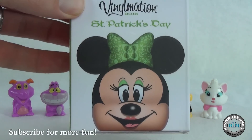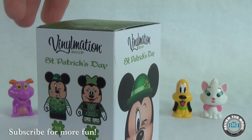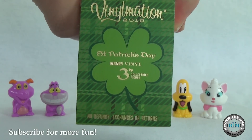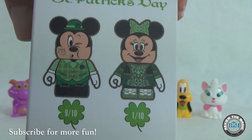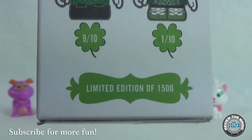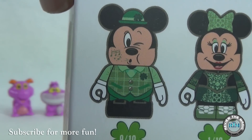Let's take a look at the Vinylmation St. Patrick's Day 2015 limited edition. We have Minnie on one side of the box — she's the variant — and Mickey on the other side. There's a super cool shamrock on top. Mickey is nine out of ten, meaning he's the common, while Minnie is the variant at one out of ten. This is a smaller edition size of only fifteen hundred, so we're hoping for that ultra-rare Minnie Mouse variant.